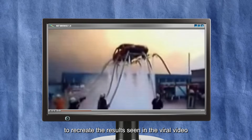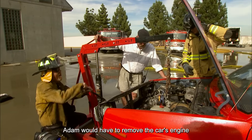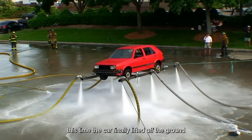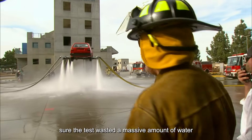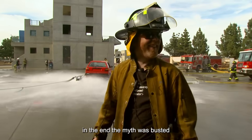At this point it became clear: to recreate the results seen in the viral video, Adam would have to remove the car's engine to reduce its weight. With the engine out, they ran the test again — and this time, the car finally lifted off the ground and stayed suspended about 15 feet in the air for several minutes. Sure, the test wasted a massive amount of water, but in the name of science, it was worth it. In the end, the myth was busted.